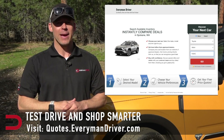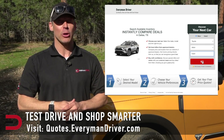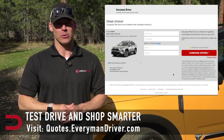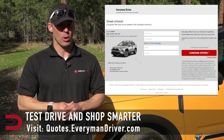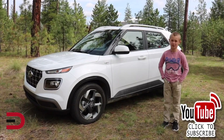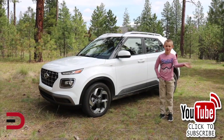Visit quotes.everymandriver.com, select the make, model, and your zip code, and you'll get invoice pricing in your area on those vehicles. Shop smarter with price quotes at quotes.everymandriver.com. Thanks for watching — please click subscribe and give us a thumbs up. See you next time.